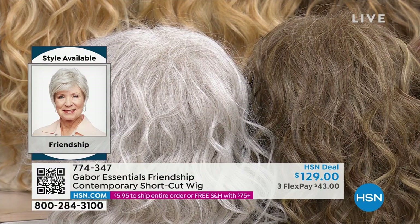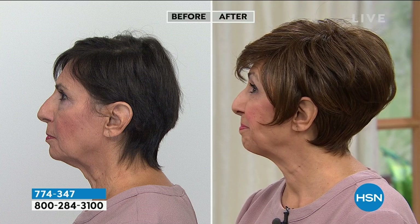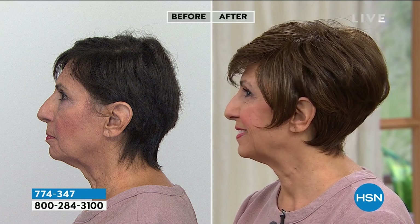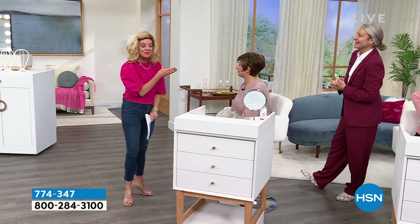You've got a gorgeous sweeping bang and you can change the part any way you want. I love the volume at the crown and these face-framing layers — very, very flattering. I have to show this from the silhouette — talk about a salon cut! It's styled to perfection. It looks like you just got your hair cut by a number one leading designer. This is when you walk in and everyone asks, 'Who cut your hair?'